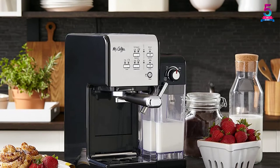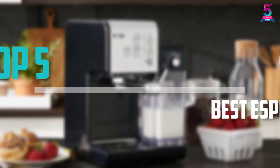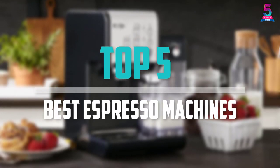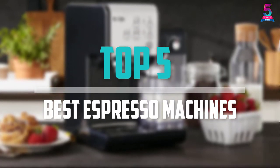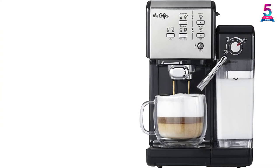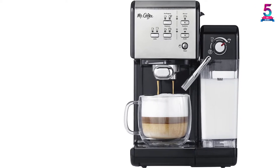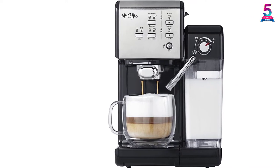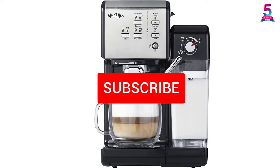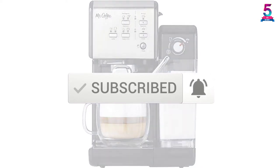Are you looking for the best espresso machines in your budget? In today's video we break down the top 5 best espresso machines available on the market. I made this list based on their price, quality, durability and more. To find out more information about these products, you can check out the description below and make sure you subscribe for more reviews. Okay, so let's get started with the video.